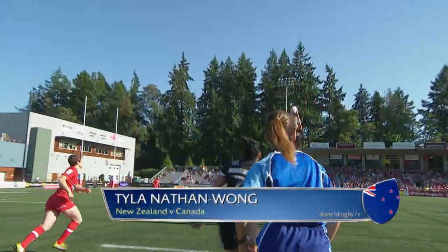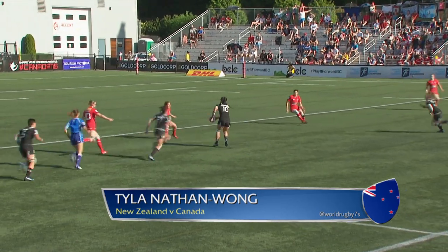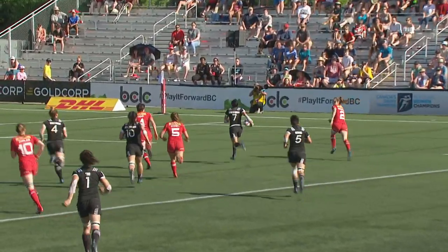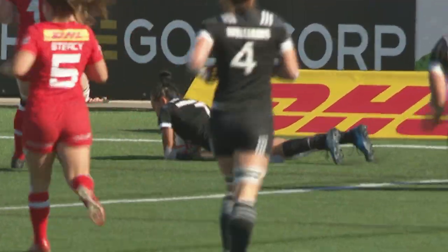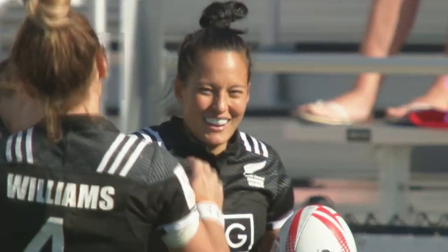Mays calling the line-out, and it is Crystal Mays who gets up there, ball off the top. Nathan Wong with a flat pass — Patrick — let's wrap around, the gap's opening up, and New Zealand are tearing Canada apart at the moment. The captain's going to score — Tyler — Nathan Wong silencing the home crowd, and Canada caught completely cold here.